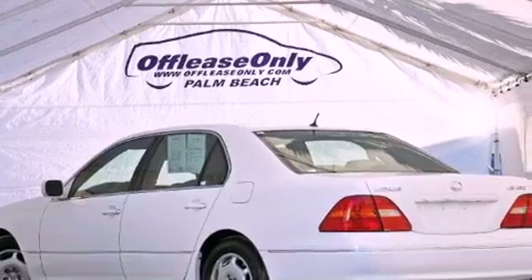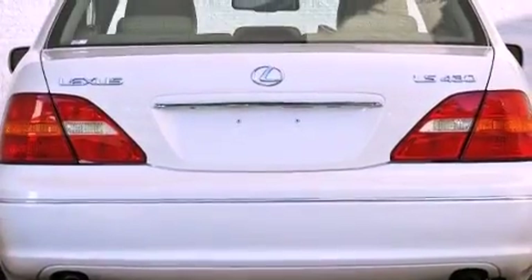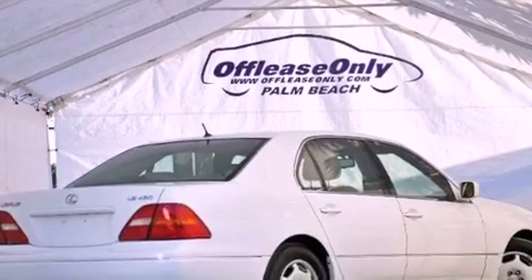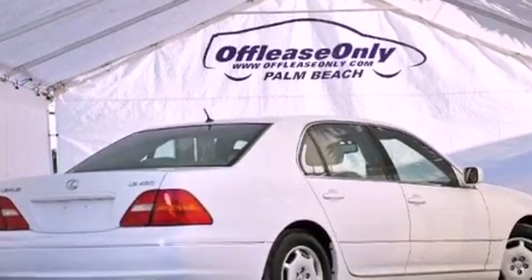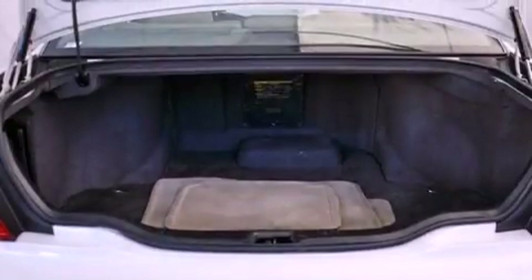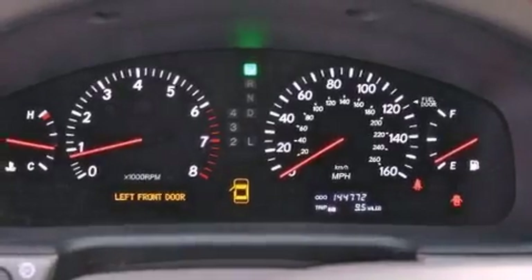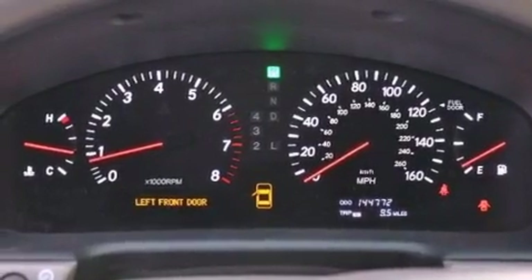Features include aluminum wheels, air conditioning with automatic climate control, cruise control, a CD player, leather seats, variable valve timing, a passenger side vanity mirror, traction control, heated side-view mirrors, and the heated seats can warm you up in seconds, keeping you and your passengers comfortable the whole trip.